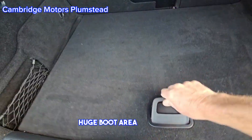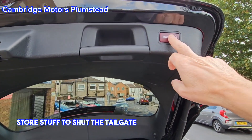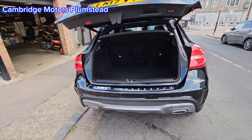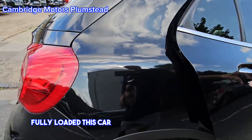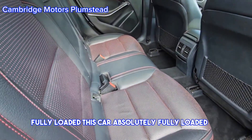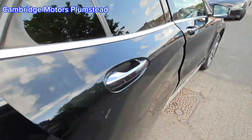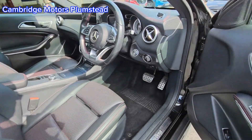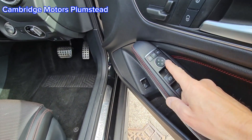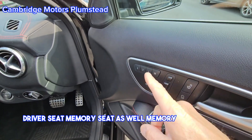Huge boot area to store stuff. There's a button to shut the tailgate. This car is absolutely fully loaded. Electric windows, electric mirrors, driver's seat memory seat as well — memory seat on both sides.